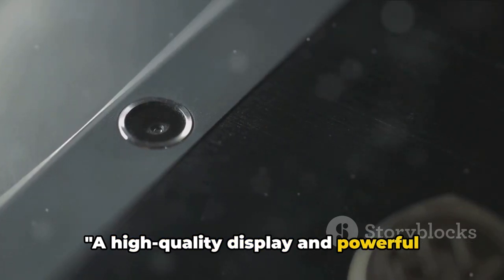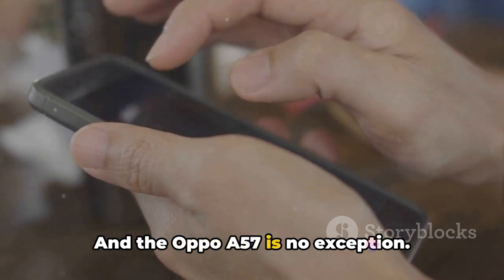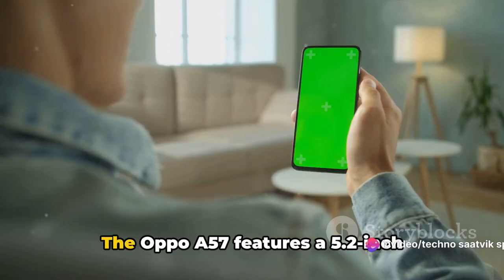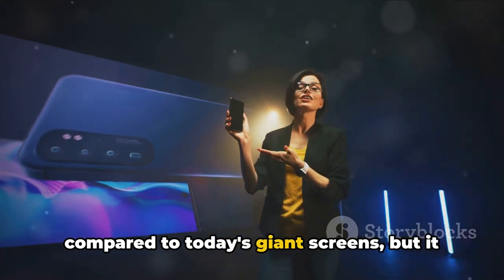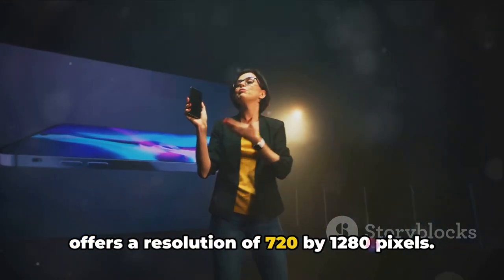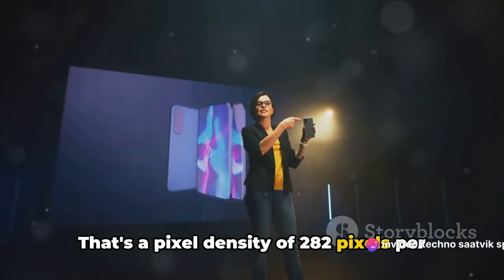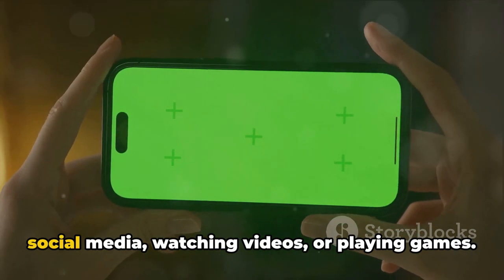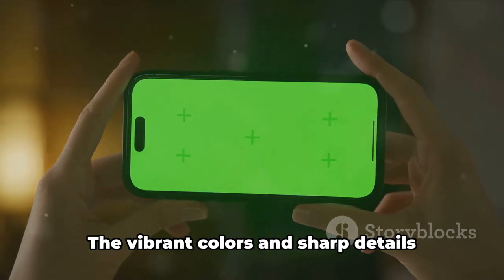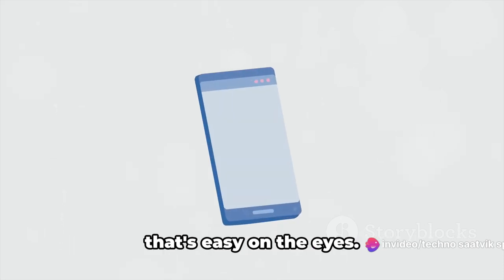A high-quality display and powerful performance are what set a smartphone apart, and the Oppo A57 is no exception. The Oppo A57 features a 5.2-inch IPS LCD display. This might not sound like much compared to today's giant screens, but it offers a resolution of 720x1280 pixels — that's a pixel density of 282 pixels per inch. This means you get crisp and clear visuals, whether you're scrolling through social media, watching videos, or playing games.